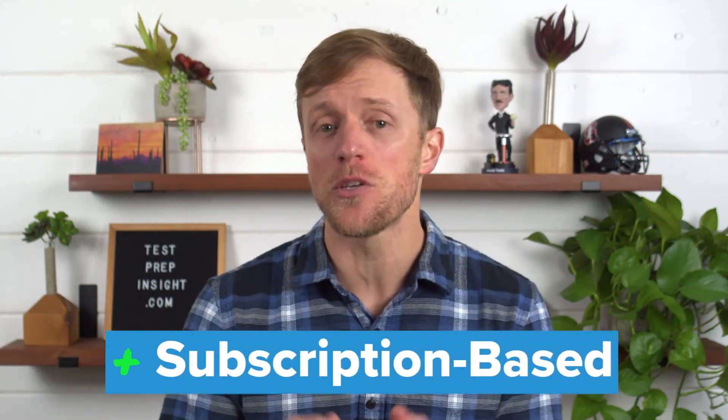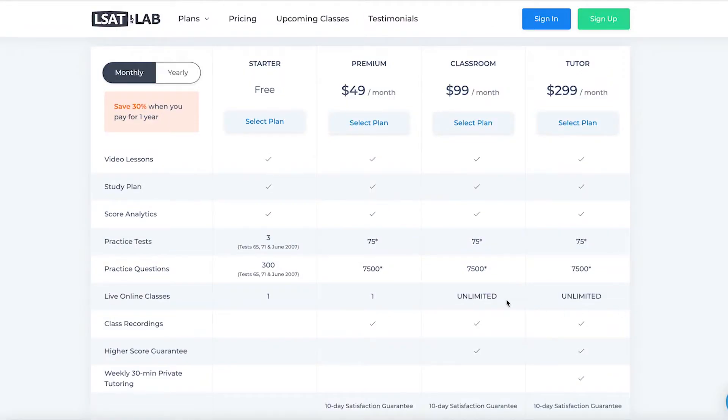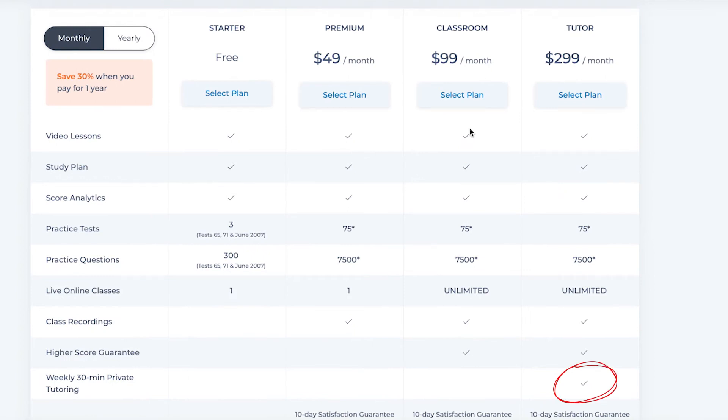Rather than selling their course for a fixed price like everybody else, LSAT Lab is subscription-based. You sign up for a monthly membership and start or stop your service whenever you want, and the pricing is super reasonable. The base package costs just $50 a month, the mid-grade package with live online classes is $100 a month, and even their deluxe package with weekly tutoring sessions is just $300 a month.